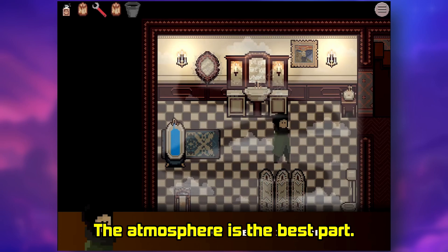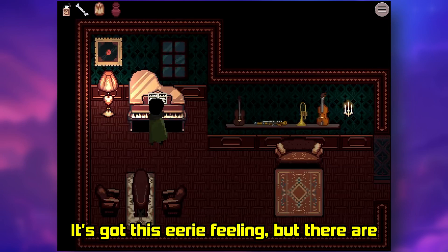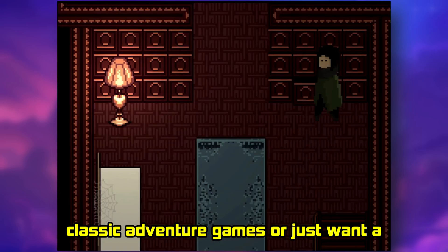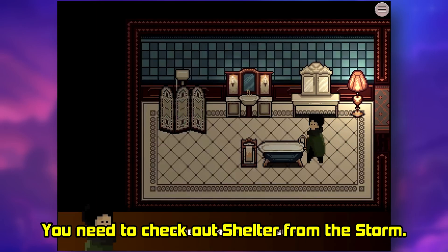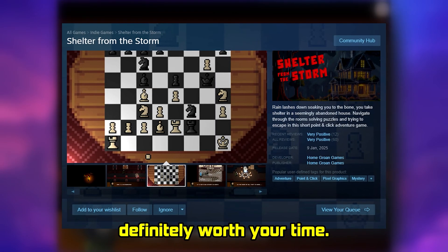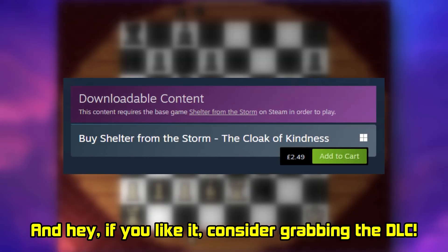The atmosphere is the best part. It's got this eerie feeling but there are also some funny moments sprinkled in — a great balance. If you're a fan of classic adventure games or just want a quick, creepy experience, you need to check out Shelter from the Storm. It's free on Steam and itch.io and it's definitely worth your time. And hey, if you like it, consider grabbing the DLC.